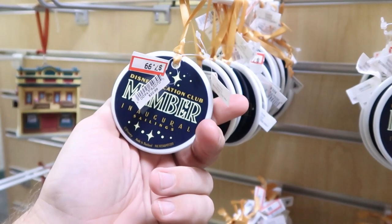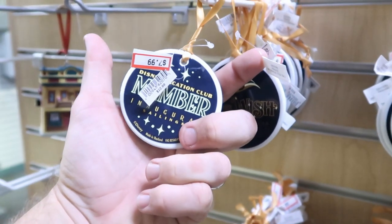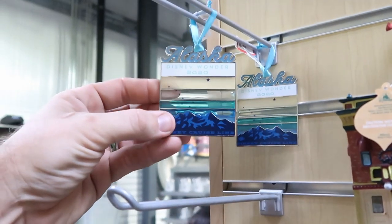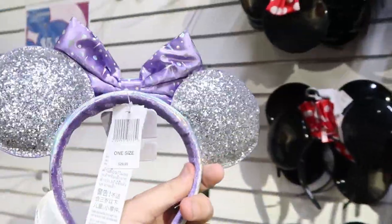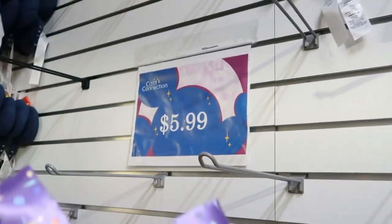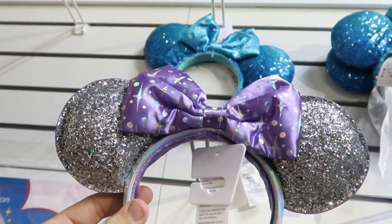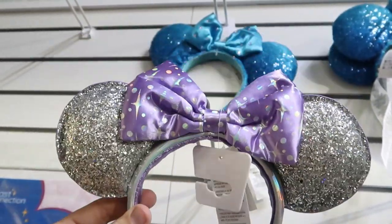Not too many Christmas ornaments left, but these are for Disney Vacation Club members — the inaugural sailing of the Disney Wish — for $7.99, marked down from $22.99. They also have Disney Wonder 2020 ornaments for $0.99. They still have the shiny silver and lilac ears for $8.99, marked down from $29.99, and blue sequin ears with rhinestones and a big bow for $5.99. You could get both pairs for $15 total.